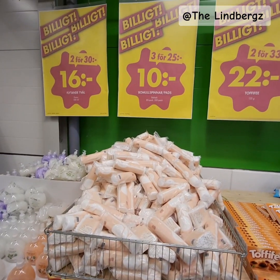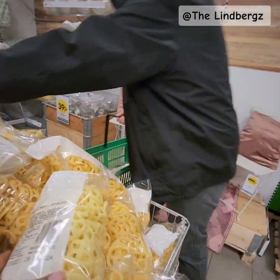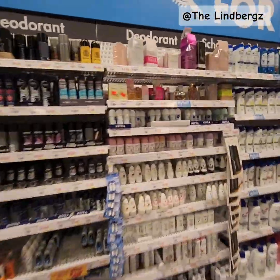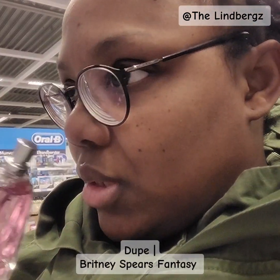I do need this — three for 25 kroners, cheesy one, sour cream, cheese. I was actually going to try to get one of these. Miss Vivian — I don't know. This one is supposed to be maybe Britney's Pairs. Oh my days, that is so wrong.